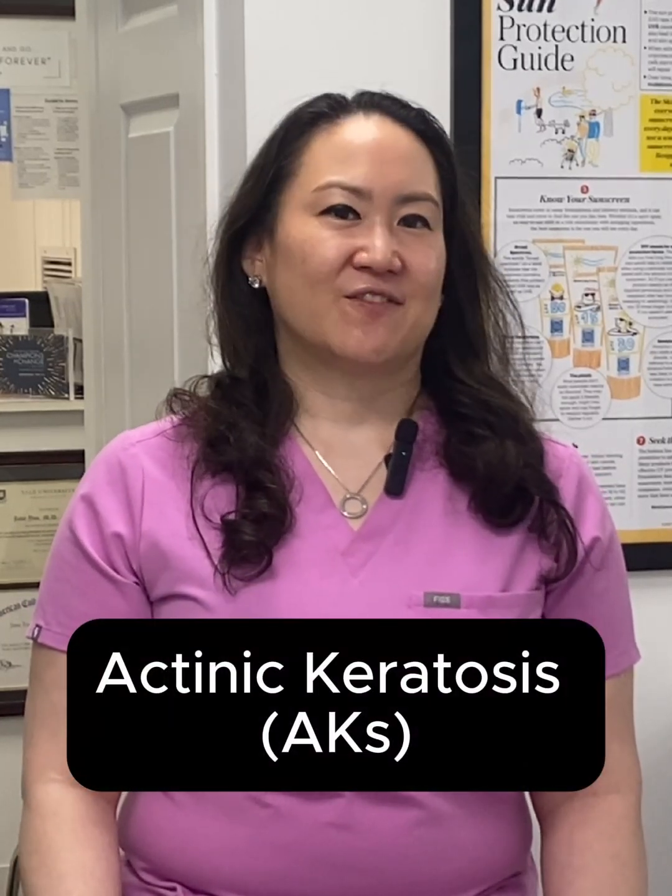Hi, I'm Dr. Jane Yu, board-certified dermatologist and Mohs surgeon. Since May's Skin Cancer Awareness Month, let's talk about a common thing I diagnose every day: actinic keratosis, or AK for short.